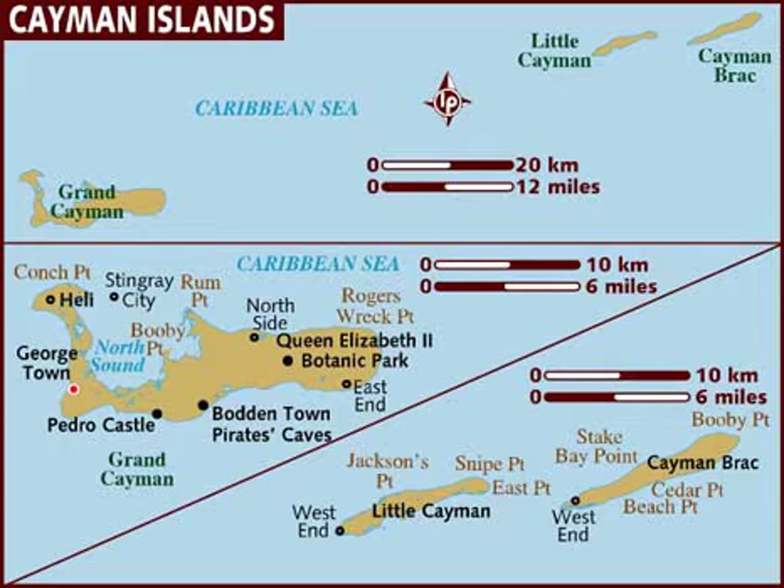Hello my friends. This is a map of the beautiful Cayman Islands. The islands are in the western Caribbean Sea and are the peaks of an undersea mountain range called the Cayman Ridge, or Cayman Rise.